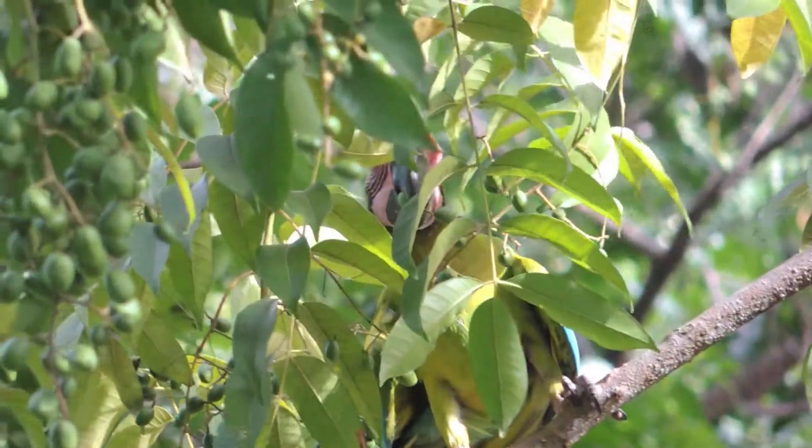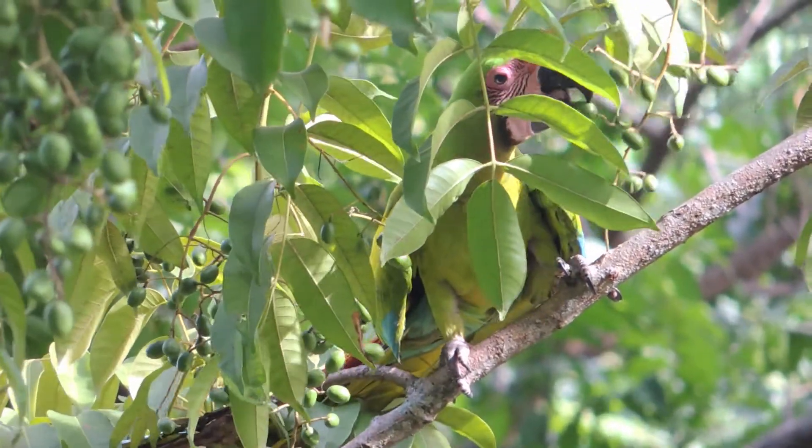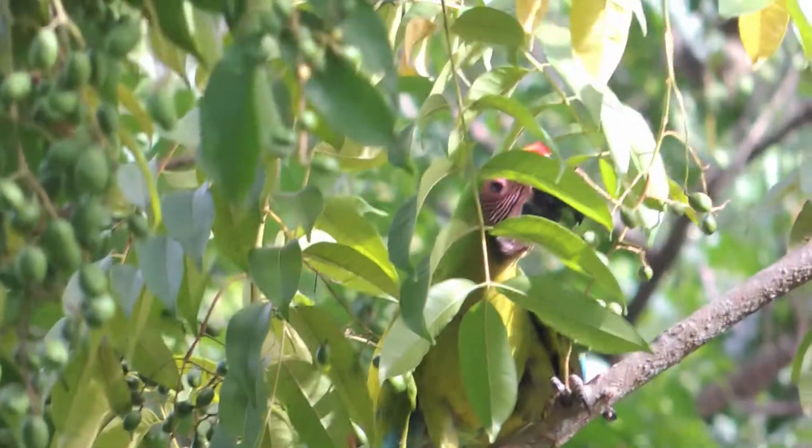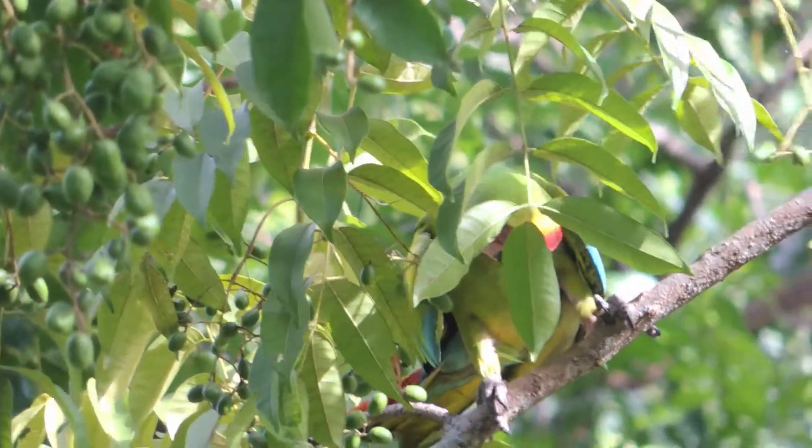This will tell us which plants the macaws rely on and at what time — and maybe that will give us not only better information, but also help us protect those specific plants as well. Also today, we're going to be collecting some seeds to go into our greenhouse to help with the reforestation project.